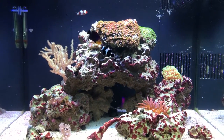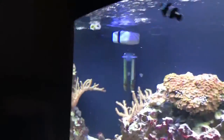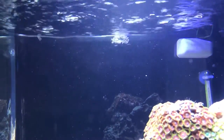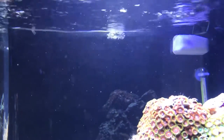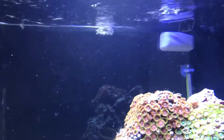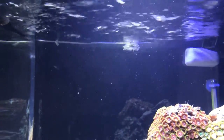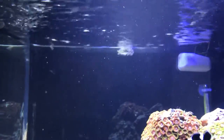Good evening everybody, got a pretty cool little story. I got a lettuce sea slug and unfortunately one day I got home from work and he was on his back against the powerhead, pretty beat up. I got him off and put him on the sand bed.